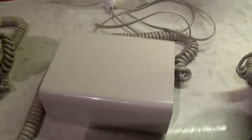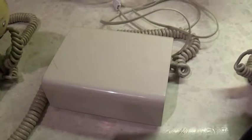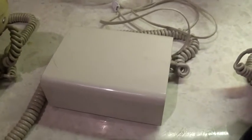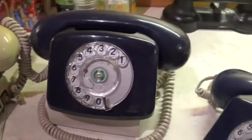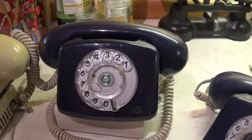Your line would come into the house from BT — or the General Post Office as it was back then — normally through the corner of a window where they'd drill into the window frame. Then you'd have the box permanently mounted somewhere, generally low down like on your skirting board. Then there was a long curly cord that went from the box to the phone, so the phone could be sat on that windowsill they were designed for. You could also get wall brackets for the phones to sit on, but that's another story.